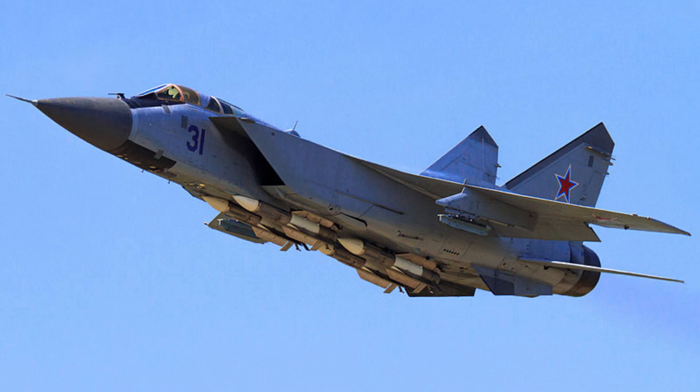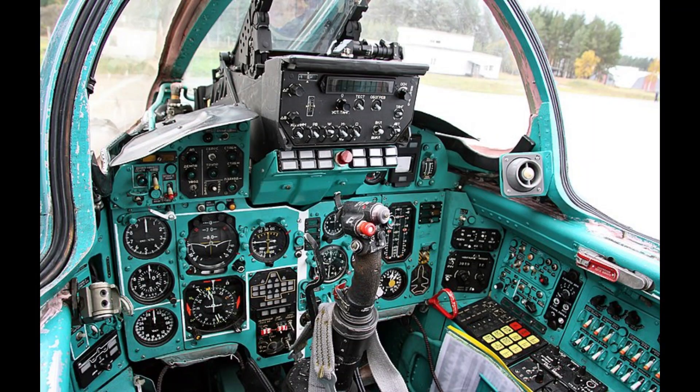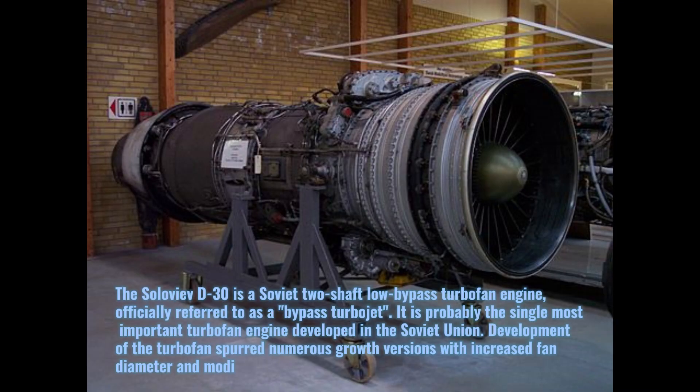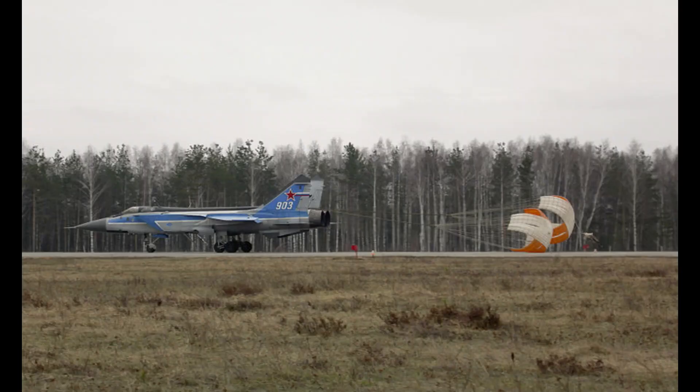It consists of a pilot and weapons systems officer with a total length of 22.62 meters and a wingspan of 13.456 meters. It has two Soloviev D-30F6 afterburning turbofan engines — 93 kilonewtons thrust each dry, 152 kilonewtons with afterburner. Its maximum speed is 3,000 kilometers per hour (Mach 2.35) with a service ceiling of 25,000 meters.